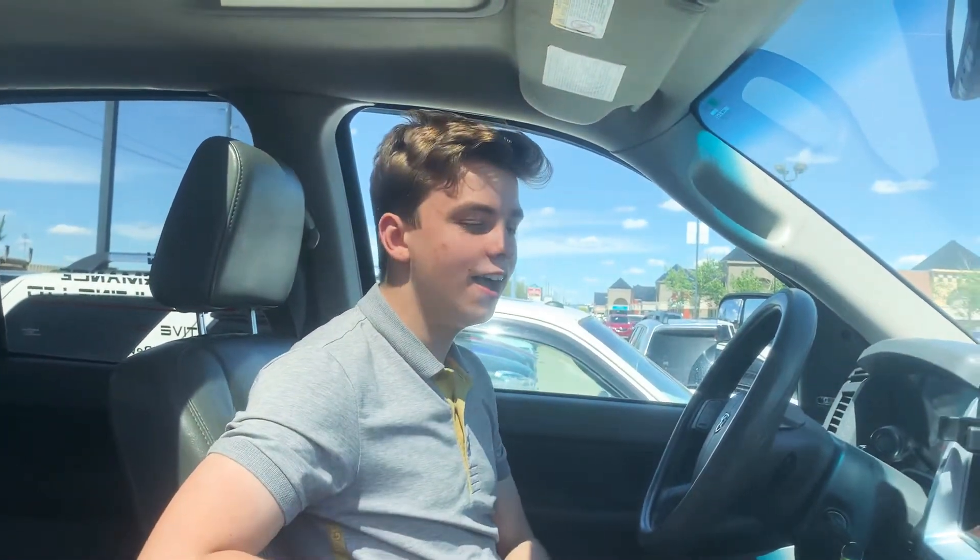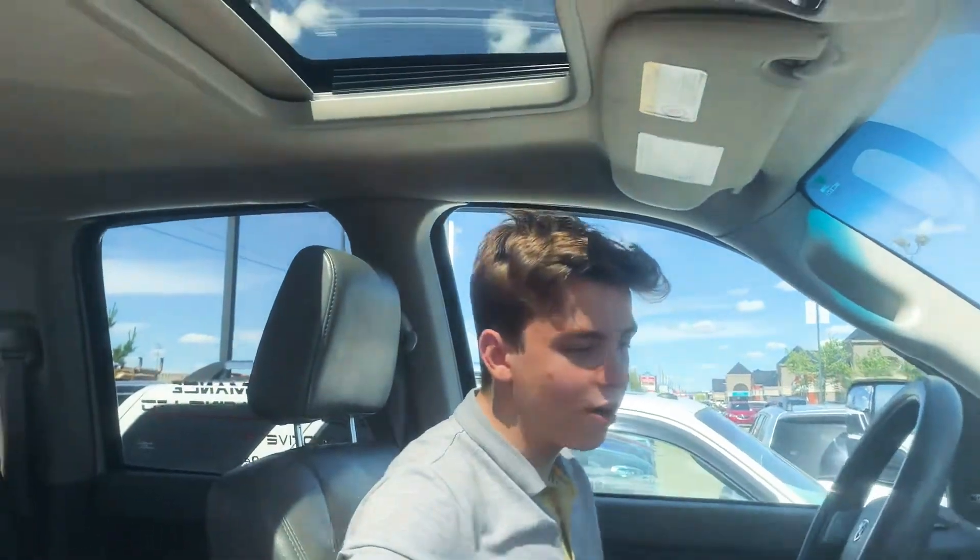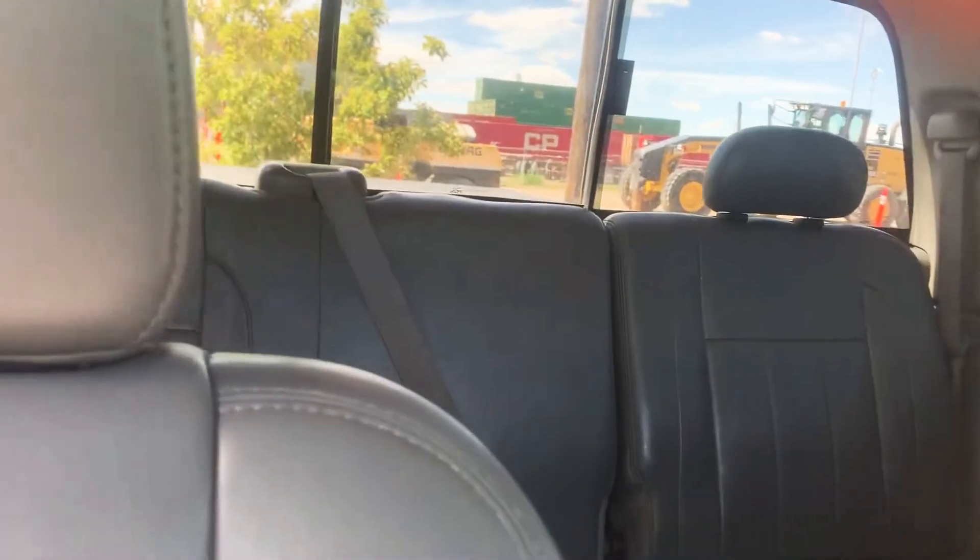Hey there, Kate and Blake! Here, sales consultant at South Town Hyundai. As requested, here's your video walkaround of our 2008 RAM 3500 Loremi. I just wanted to give you a quick tour of the interior here before we go outside.